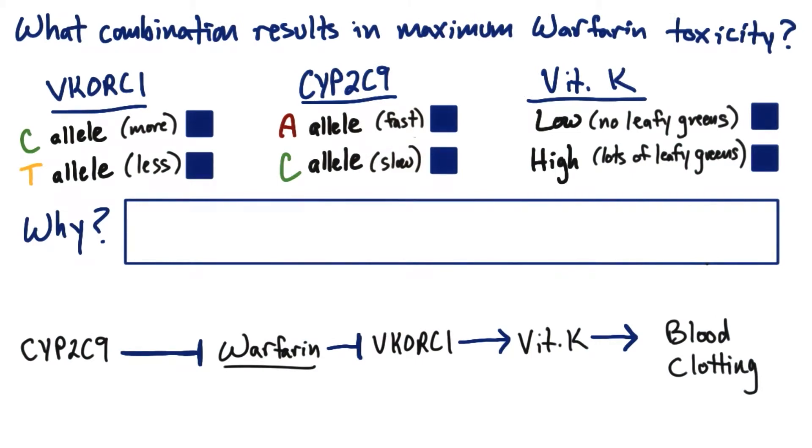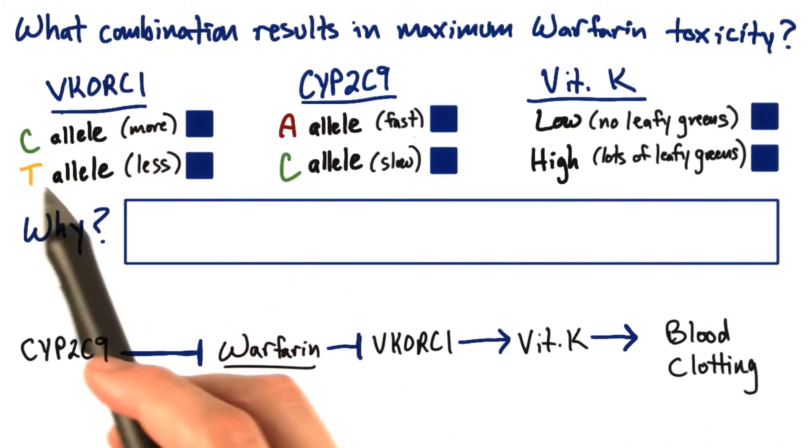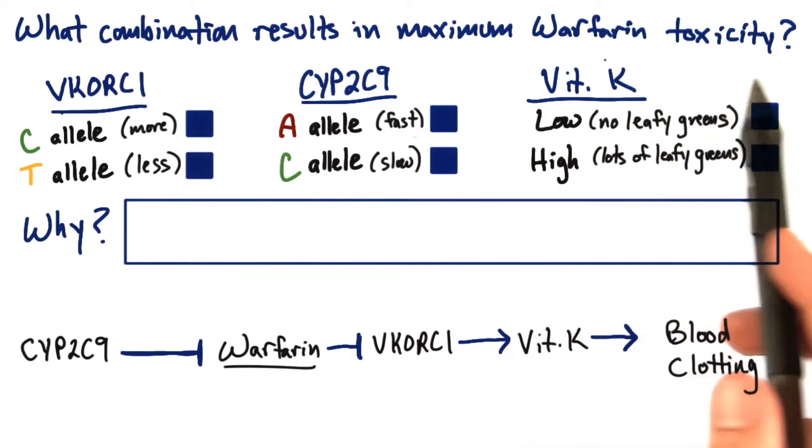So let's see if you can put all this knowledge together that we've learned about in this lesson and come up with the right prescription. You can prove to me that you understand what the right prescription would be if you can tell me what combination of the following possibilities could result in maximum warfarin toxicity.